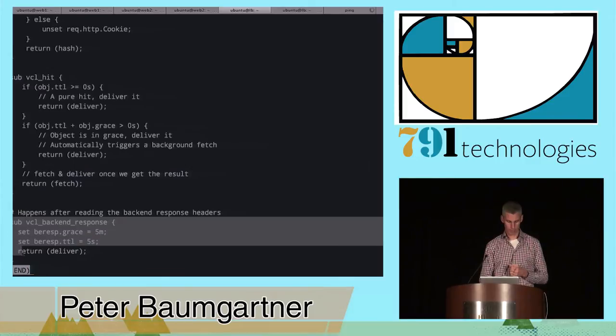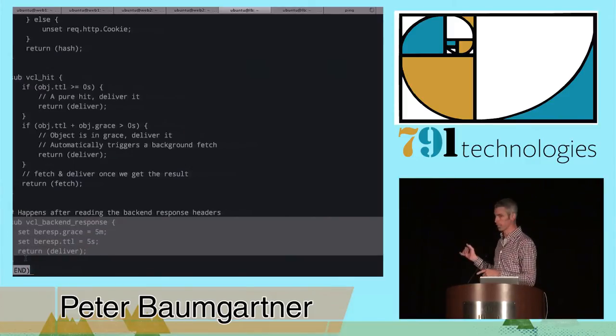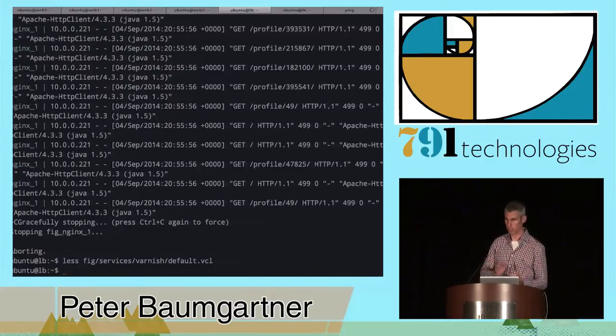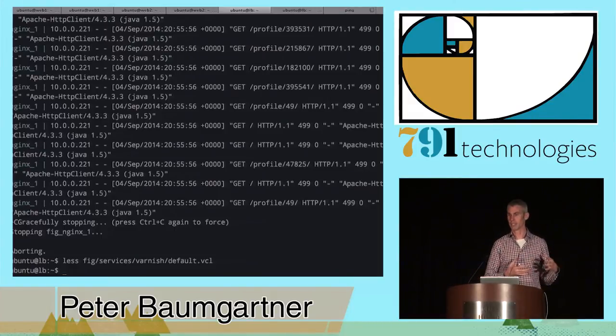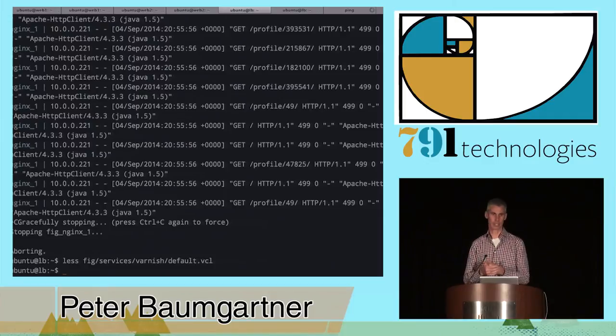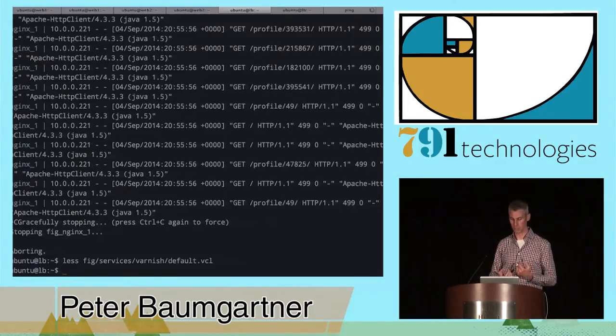In VCL_backend_response, we set the grace period and TTL on requests coming back out. Varnish also respects cache headers, which you can define in Django. For our purposes, we're setting a five-second TTL and a five-minute grace period. In production that could be much higher. Even at five seconds, if you've got 100 concurrent users sustainably hitting your site, only one request every five seconds is going back to your backend — a huge load off your servers.